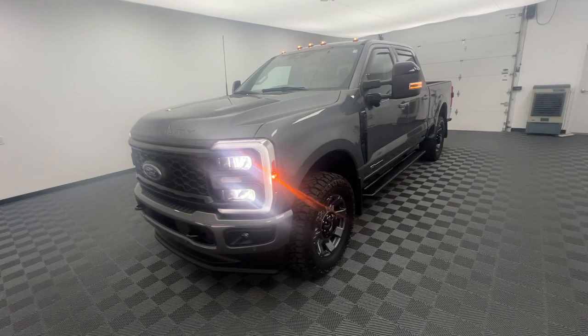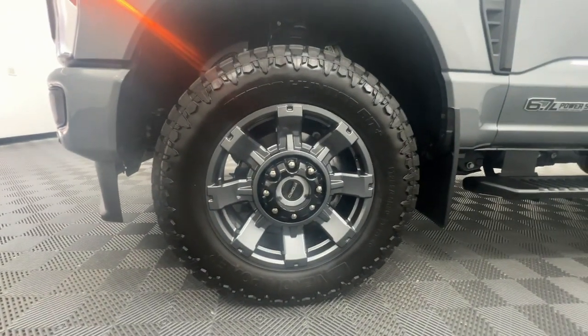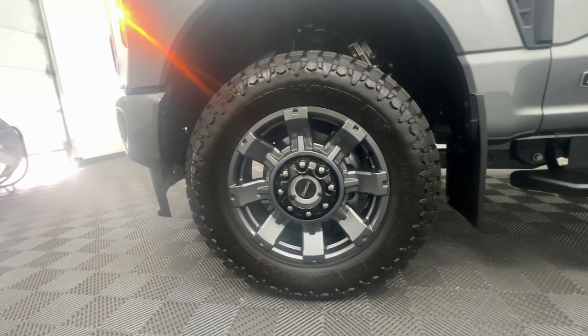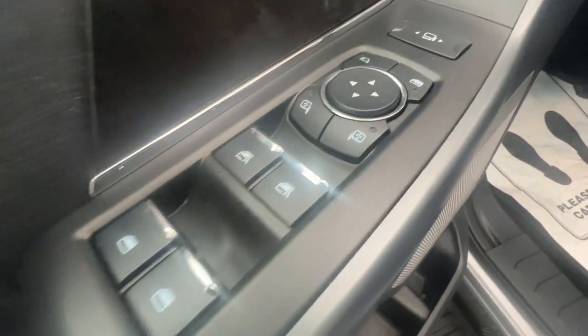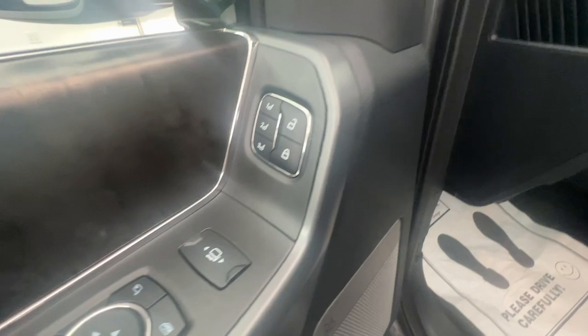Head-up display, wireless charging station, sun moonroof, keyless entry, 4x4, satellite radio, remote engine start, premium sound system, bed liner.